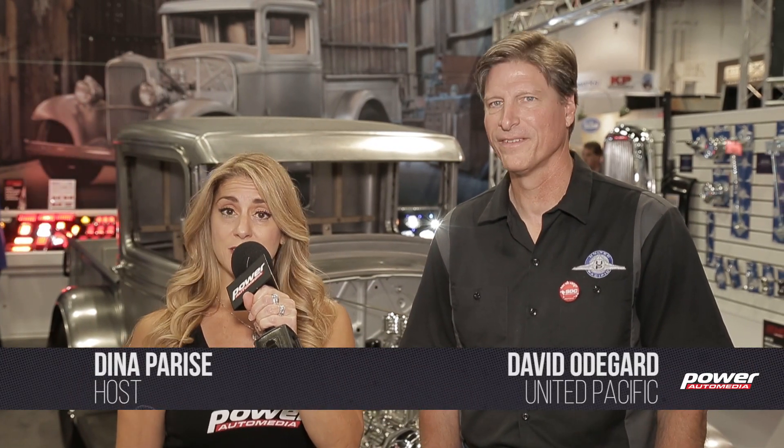I'm Dena Parisi with Power Auto Media here at the SEMA show. I'm in the United Pacific group, here with David Odegaard, the director of R&D.